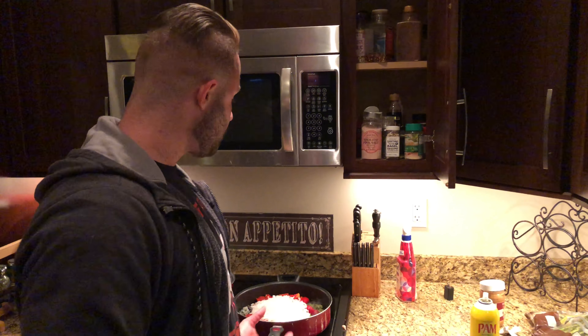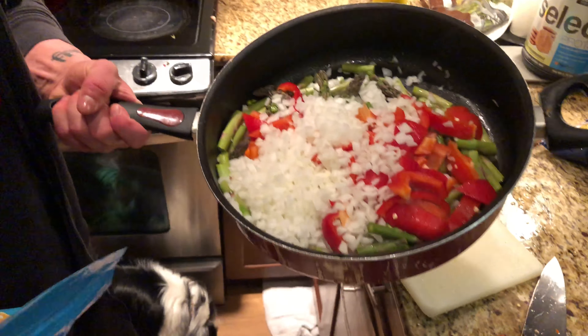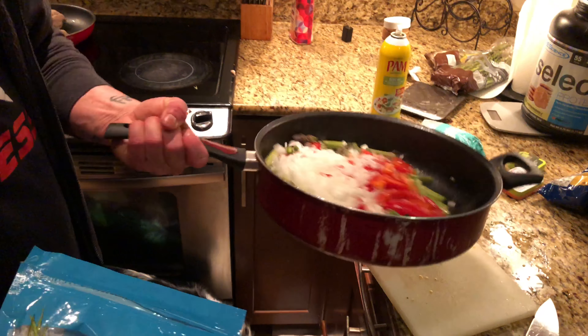A lot of people are freaked out about cauliflower rice, but it's really good — you just gotta know how to do it. I've got chopped asparagus and bell peppers, and I dumped the diced onions in there. I'm gonna grill that up with the cauliflower rice.